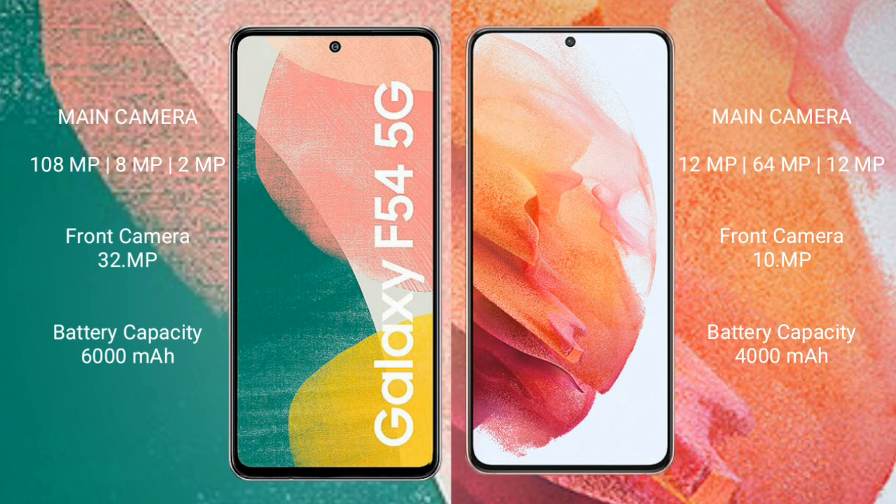The Samsung Galaxy A54 has a 6000mAh battery with 30-watt fast charging support. The Samsung Galaxy S21 has a 4000mAh battery with 25-watt fast charging support.